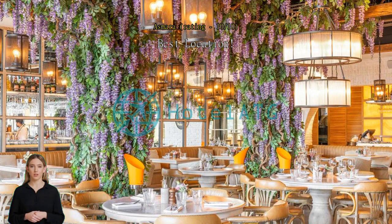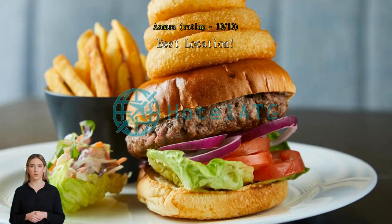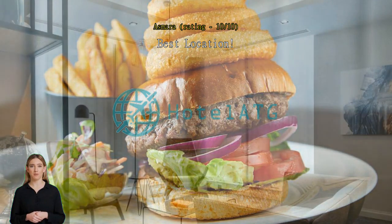Best location. I love how central the hotel is located. Walking distance to anywhere and everywhere. I don't mind coming again to this hotel for holiday.